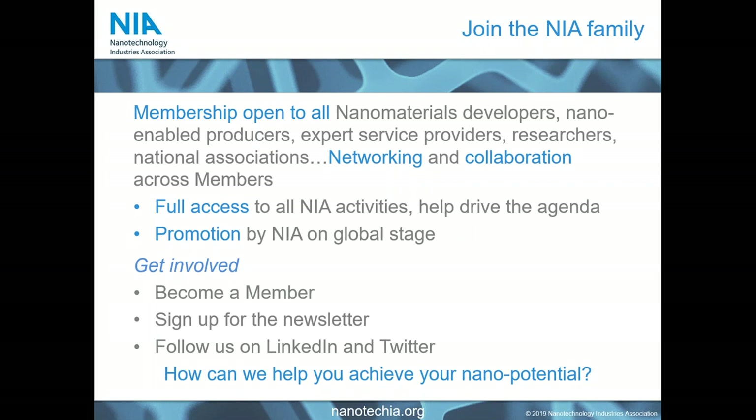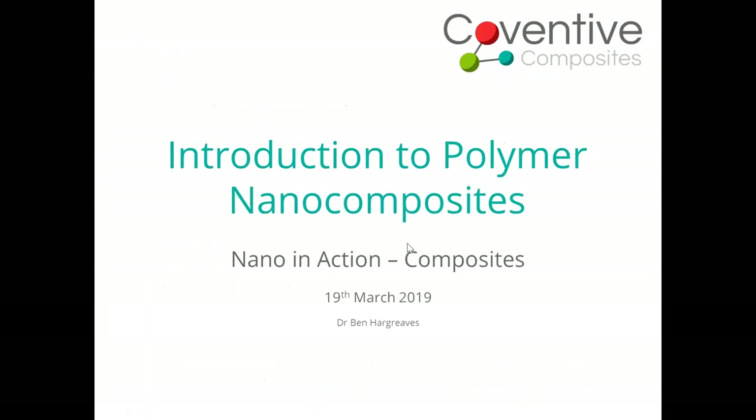I will now hand you over to our first presenter this afternoon, Ben. Thank you very much, Claire. Good afternoon, everybody. My name is Ben Hargreaves. I work for Coventive Composites. As Claire said, I'm doing the first presentation today, which is an introduction to polymer nanocomposites — a very broad subject area — and over the next 15 minutes or so we'll give you an overview.